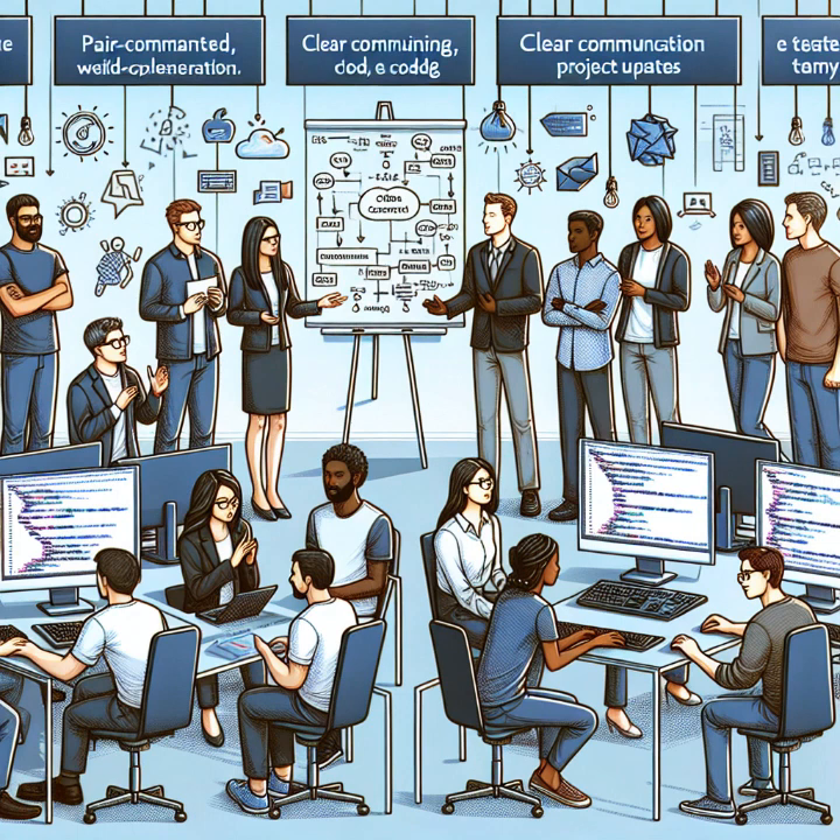As a team leader in the software development industry, I've learned firsthand the impact that communication skills can have on one's career. It's not just about writing code or solving technical challenges — being able to effectively communicate ideas, progress, and feedback is crucial in our field.